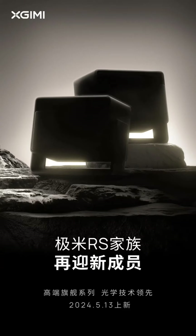The X-GIMI projectors are set to be unveiled in China on May 13. The new projector will be available from major retail platforms in China and comes with decent specs.